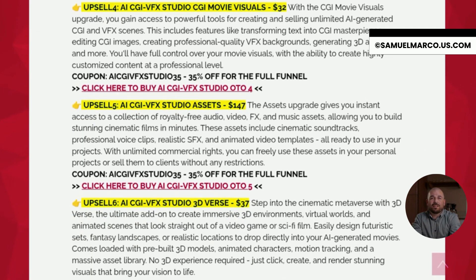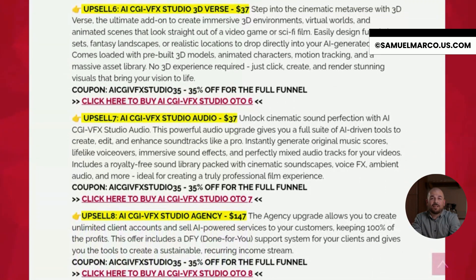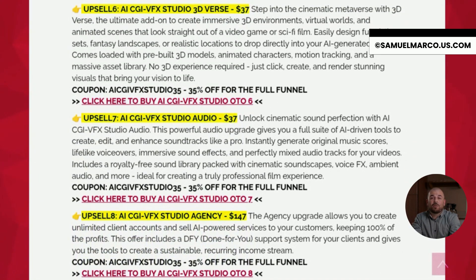OTO 4 is the CGI movie visuals pack. It adds tools to create and customize AI CGI scenes, 3D avatars, VFX backgrounds and more. OTO 5 gives you access to a huge collection of royalty-free cinematic assets like music, voice clips, FX and templates. OTO 6 introduces the 3D-verse module, where you can create immersive virtual worlds, futuristic sets and animated 3D environments.